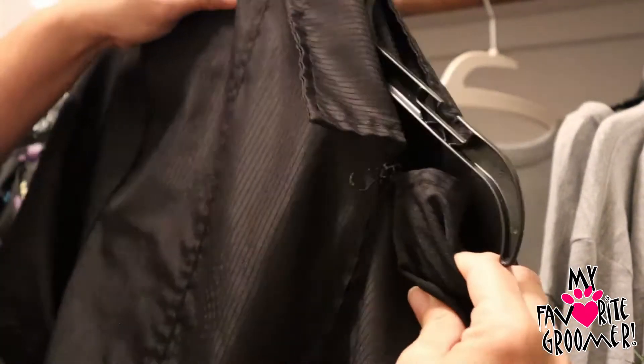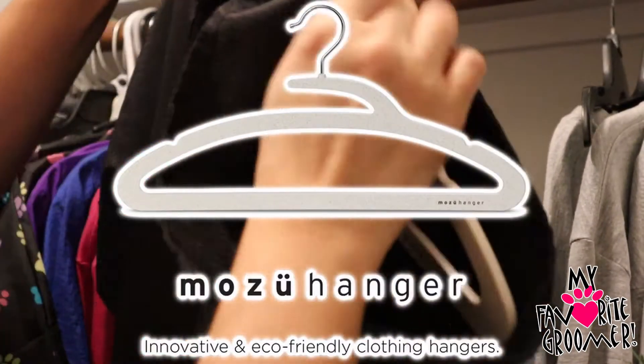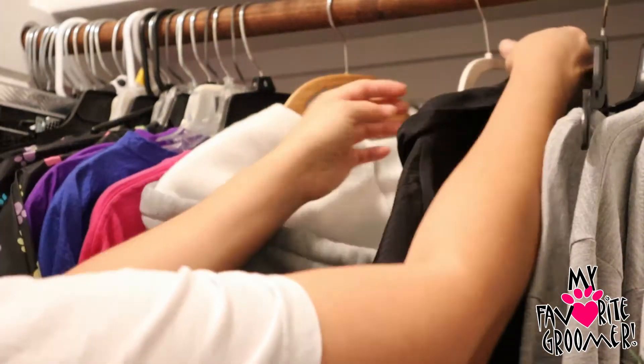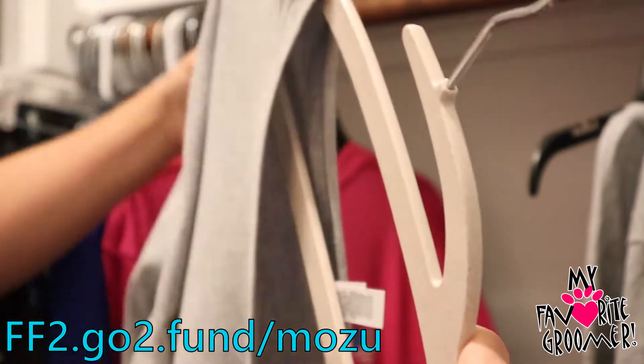Oh my gosh, I'm so excited — I've been waiting for this product to come out on the market. It's called the Mozu hanger. My referral link for the Mozu hanger is in the description of the video or right here on the screen. Make sure you use my code so they know that you found out about the Mozu hanger from me, your favorite groomer.